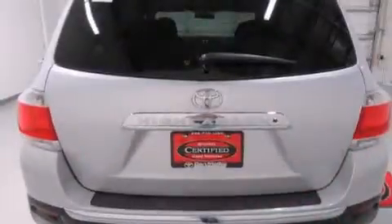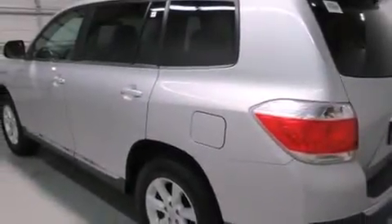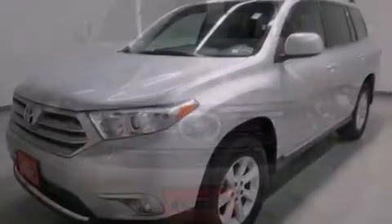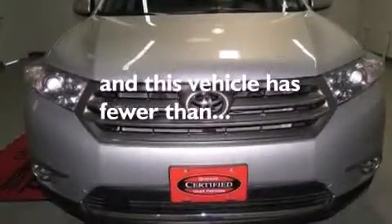Features include a power driver's seat, air conditioning, cruise control, a CD player, side curtain airbags, rear seat childproof door locks, full power accessories, traction control, a keyless entry system, and this vehicle has less than 19,000 miles.